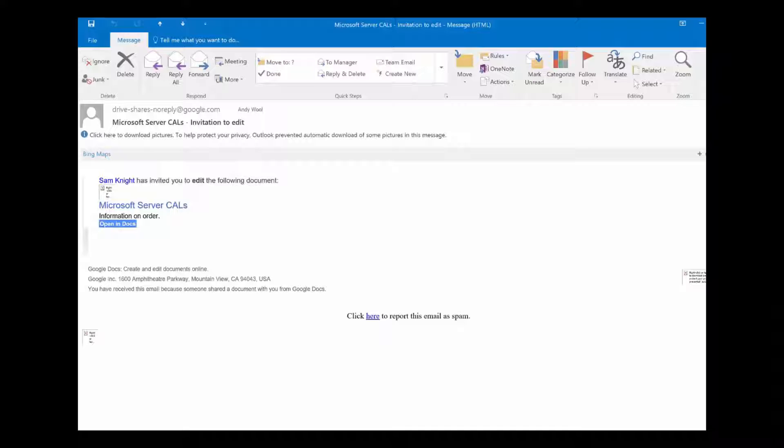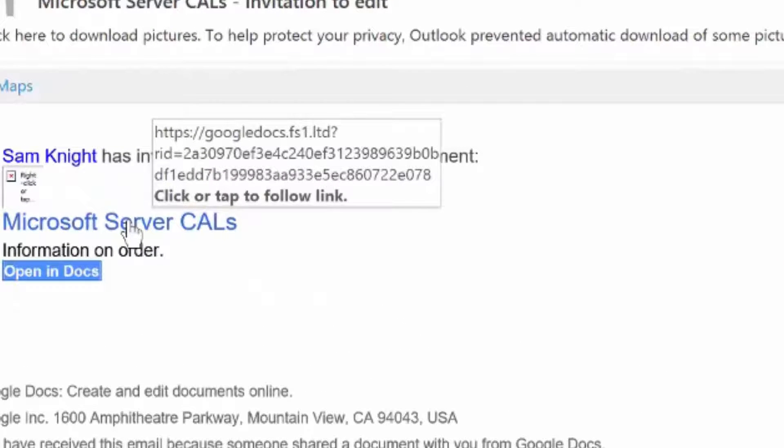Here's a phishing email we've produced. You can see it looks identical to the untrained eye. It's been sent from the exact same address as the legitimate email, sent to myself from a chap called Sam Knight. I don't know who that is, so immediately alarm bells should be ringing. Sometimes the bad guys get clever and pretend to be your IT department, or even research who your CEO is and use that instead. Moving on to the link — we deploy the hover-over method before clicking to view the true destination. This time, however, it's not going to google.com. It's going to fs1.ltd. The address reads googledocs.fs1.ltd, so you really have to be on your guard before seeing the word Google, assuming it's genuine and clicking on it.